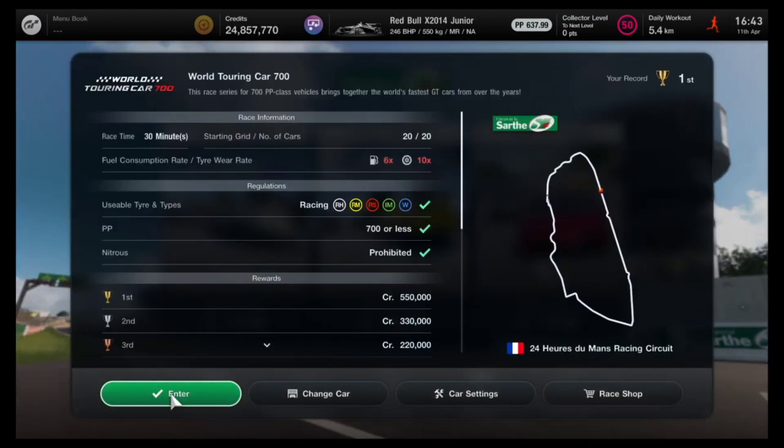Now this event has a 30 minute time limit. So you might think, what's the point of using the fastest car? Well, if you use the fastest car you can get such a large lead over the opponent that you can reach the end of the event and literally sit at the finish line and wait for that 30 minutes to run out. It's really efficient and it's guaranteed a win.